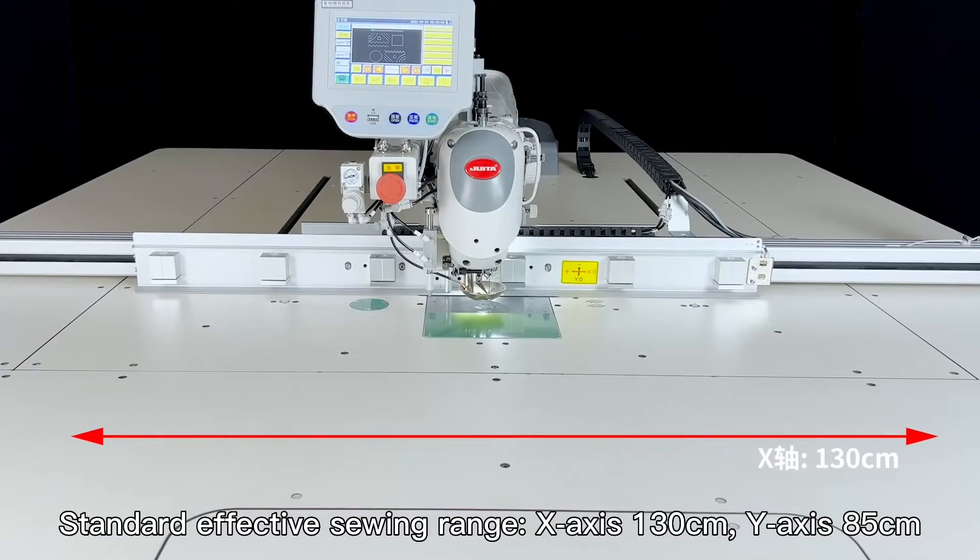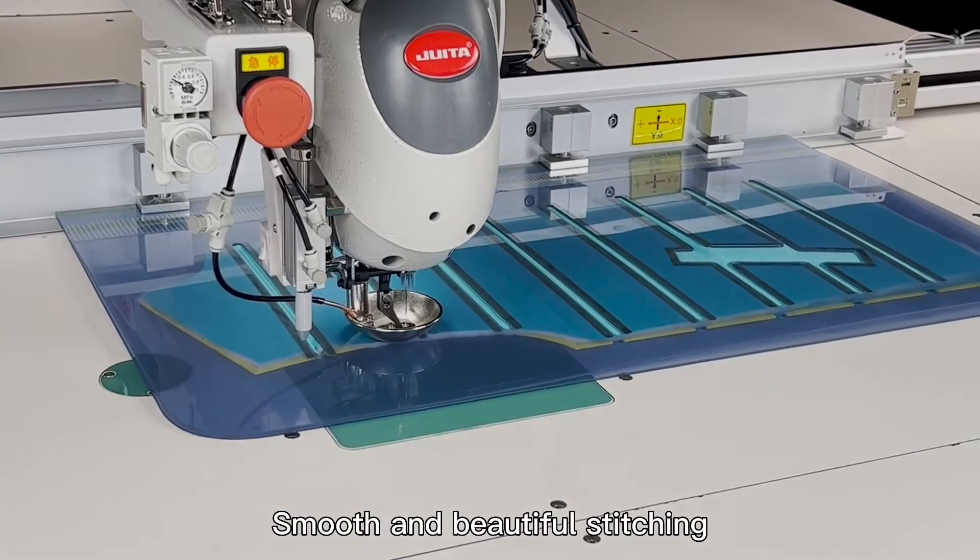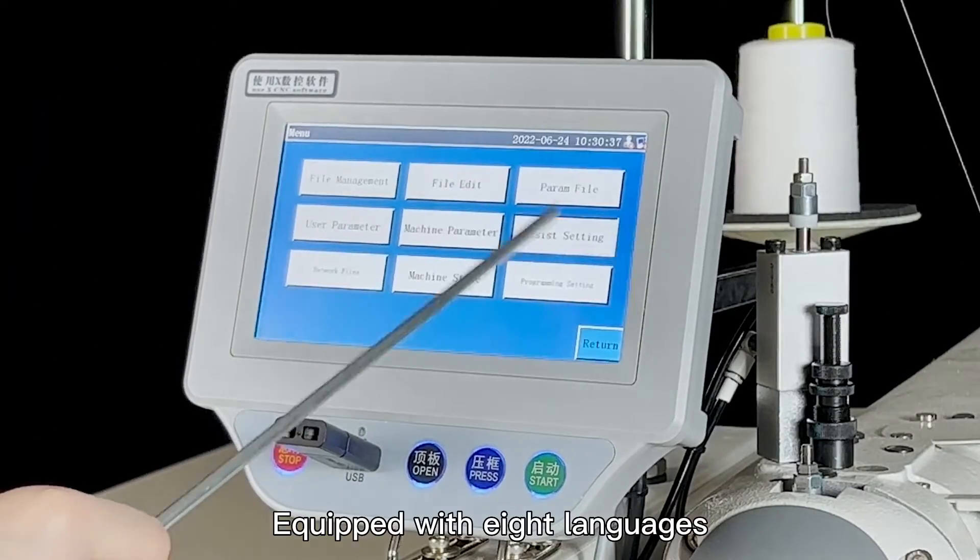Sewing range: X-axis 130 cm, Y-axis 85 cm. Smooth and beautiful stitching. Equipped with 8 languages.